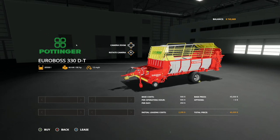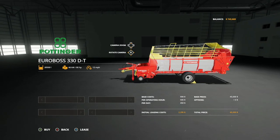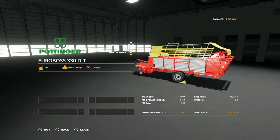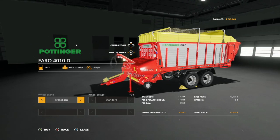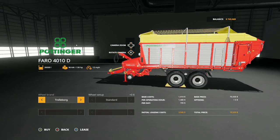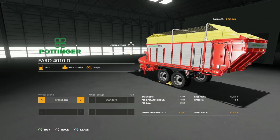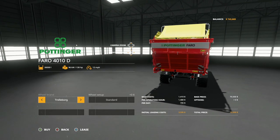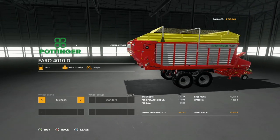Going a bit bigger with the Ponder Euro Boss 330 DT: 20,500 liters, 90 horsepower, 12 miles per hour, $45,000. The last loading wagon is the Pottinger Farro 4010D: 26,000 liters, 130 horsepower, 12 miles per hour, $70,500. You can change the wheels from Trelleborg to Michelin - Michelin costs an extra $350. These look great.